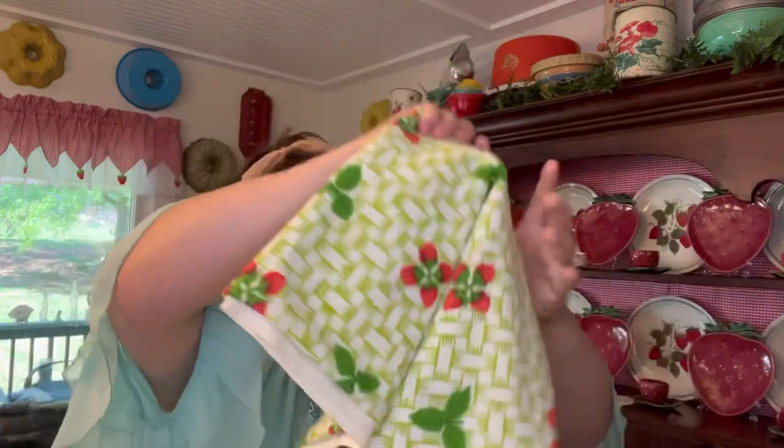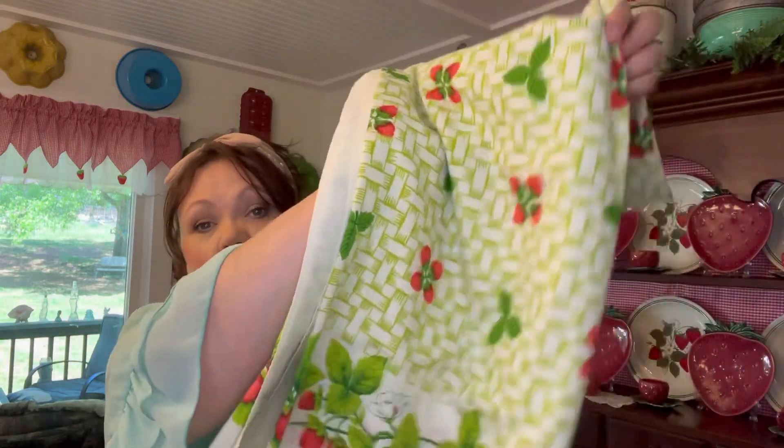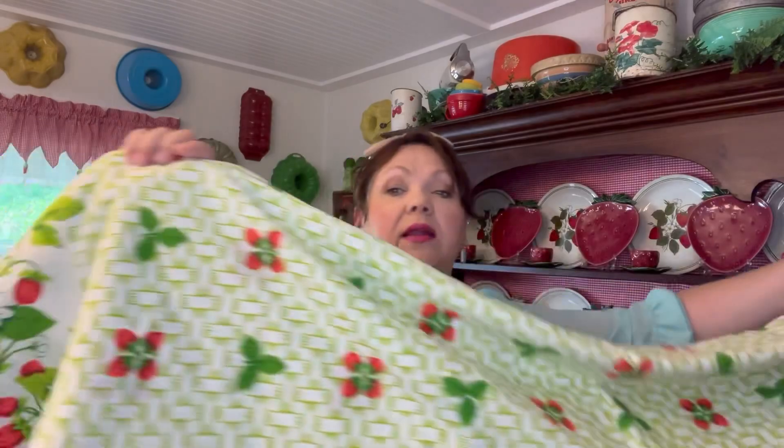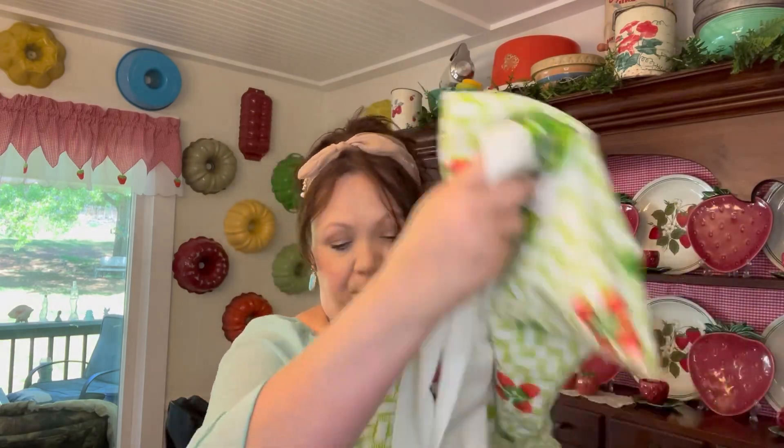This is a vintage tablecloth and I paid twenty-five dollars — that's high for me, since most of my thrifted tablecloths cost three to six dollars. But I have been wanting one with strawberries on it forever, and this one is just so pretty. It's a really long and wide one. It's not quite long enough for my table, but sometimes I'll set it on an angle, or I'll just drape vintage tablecloths over a chair back in the corner.